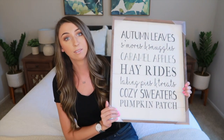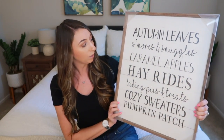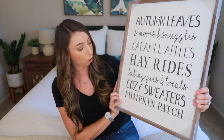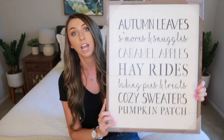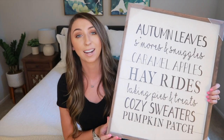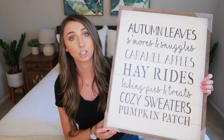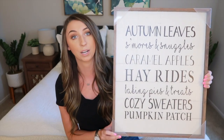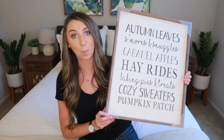The next thing I have is also from HomeGoods and was one of the first things I bought for fall. I honestly have no idea where I'm going to put this in my apartment, but I'm going to try to find a place. This was $24.99 and it's just this really cute farmhouse looking sign that says: 'autumn leaves, s'mores and snuggles, caramel apples, hay rides, baking pies and treats, cozy sweaters, and pumpkin patch.' Make sure to stay tuned for my next video so you guys can see where I end up putting it.